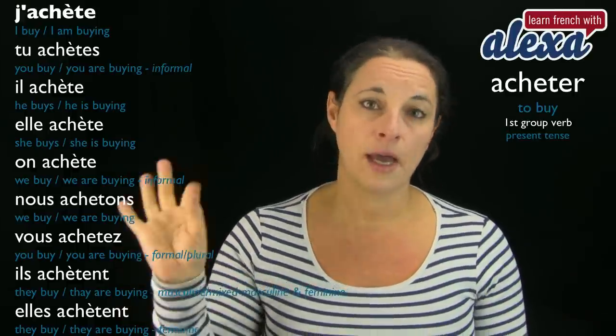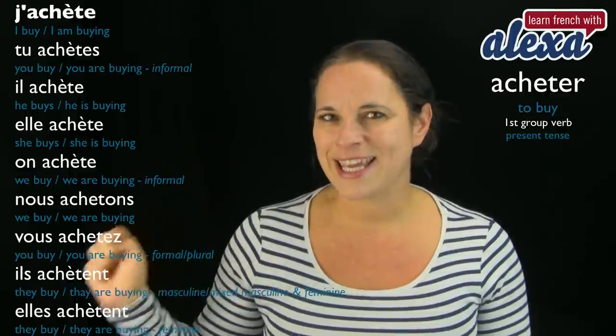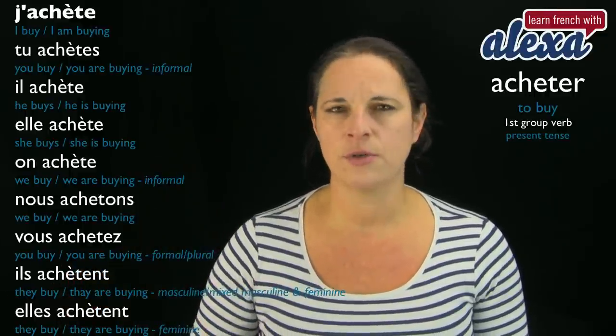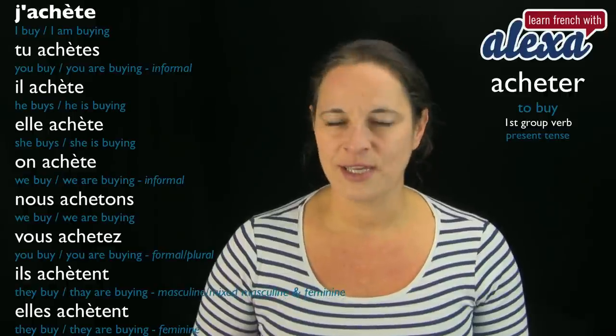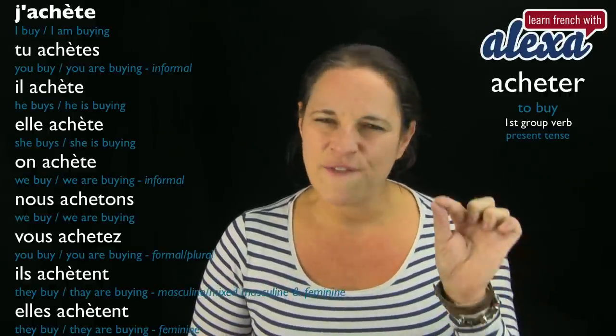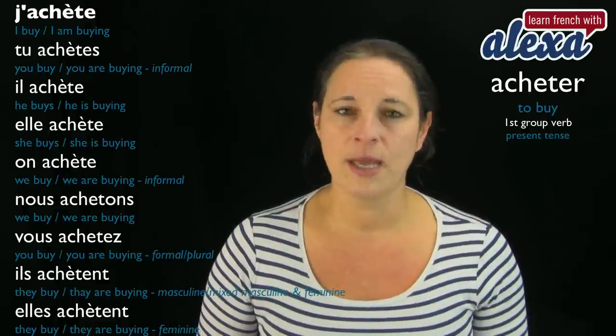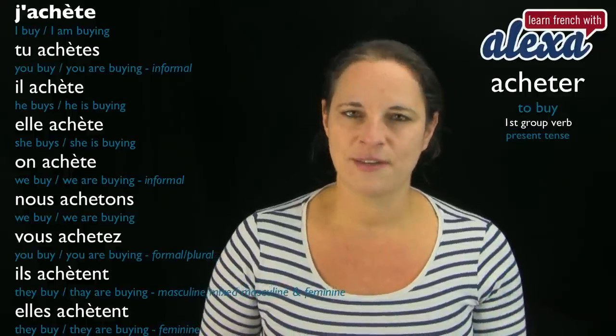Most verbs ending in -et have a double-t when you use je, tu, il, or elle — but not acheter. Acheter is an exception to the rules. There are very few verbs like acheter, and acheter is the most common one. That's why I'm choosing acheter for you.